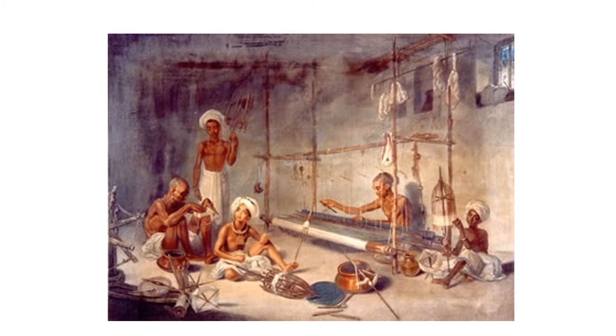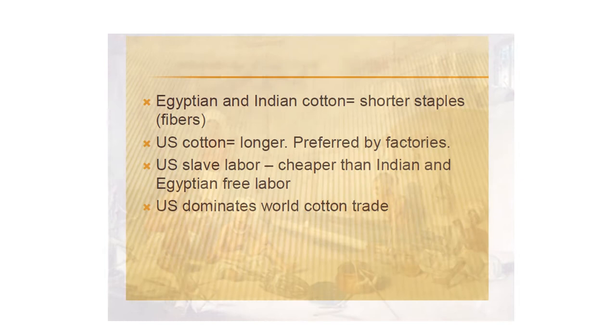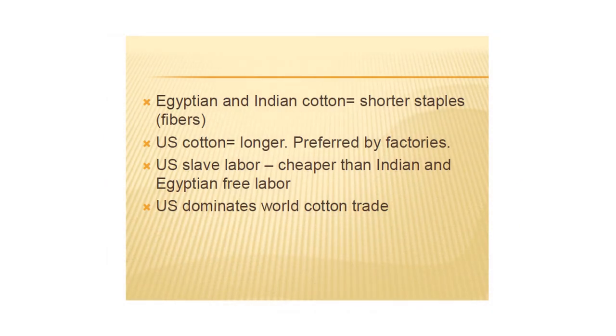That cotton made and processed by hand in India and Egypt was highly valued — still is. It has shorter staples or fibers than the American strain of cotton, which has longer fibers preferred by factories because it is easier to process by machine. Even today, cotton produced in the traditional ways in India and Egypt is very highly sought after because of its high quality, but you can't mass produce it that way. American cotton could be mass produced.